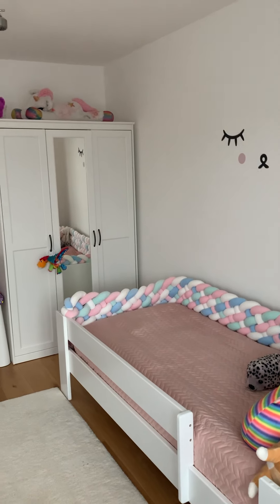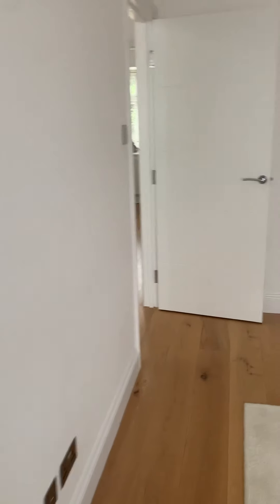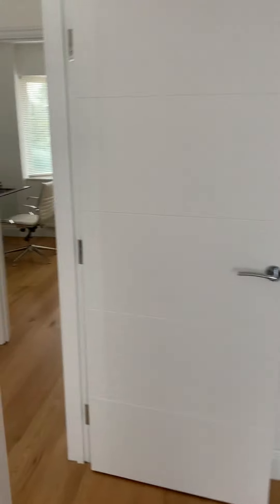Really nice ceiling height in here. You could literally move into this property and not have to do a thing — it is so nice.